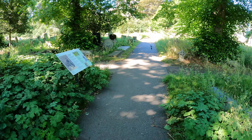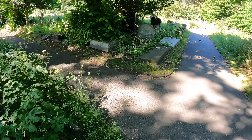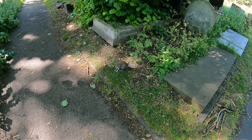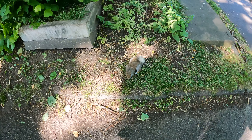The squirrels are so tame here that they'd end up on top of your head if you give them a chance. You can get so close to them and they're not even bothered.